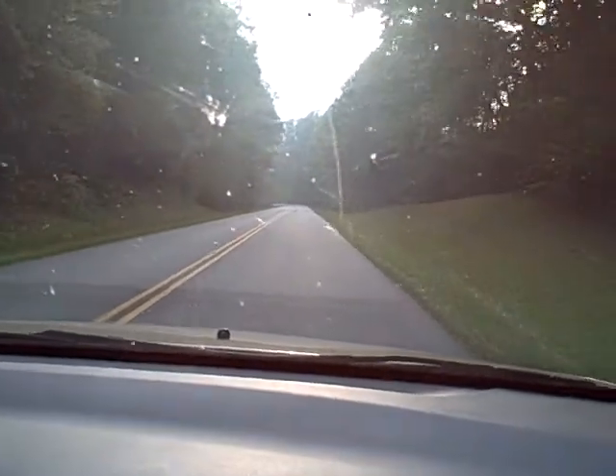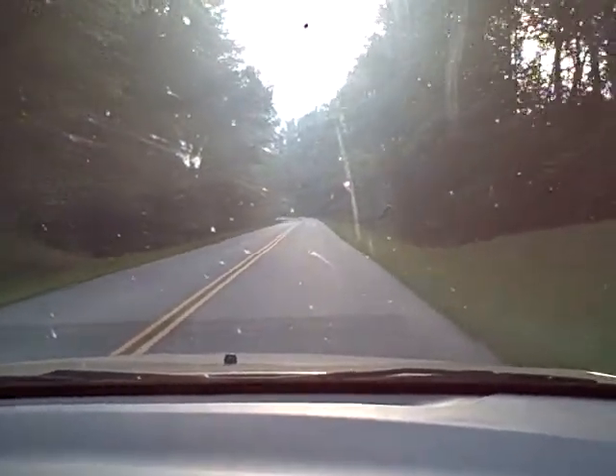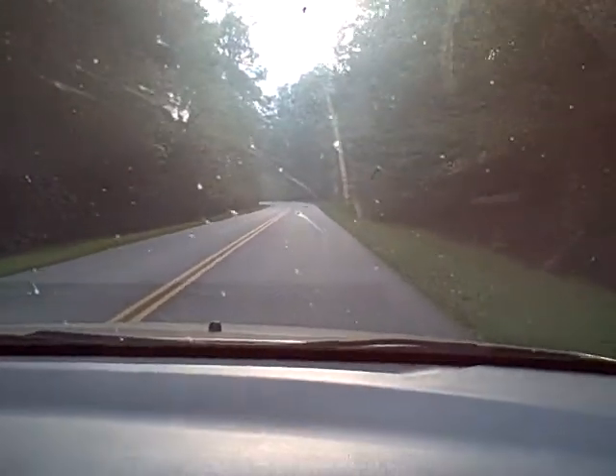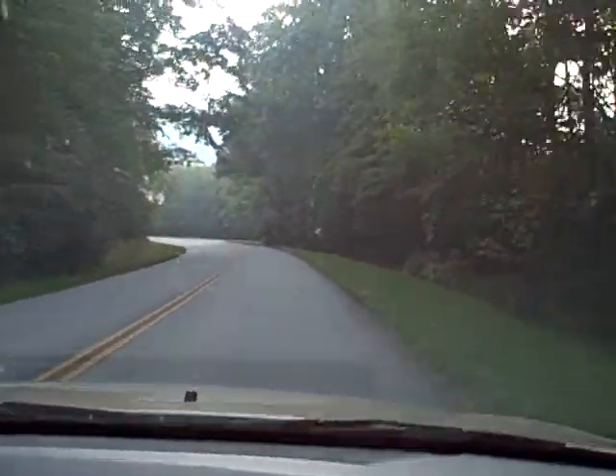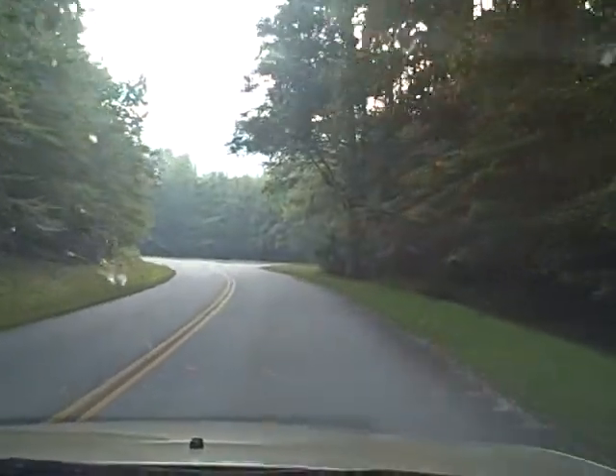This is the Blue Ridge Parkway in Western North Carolina. We're in the Blue Ridge Mountains, and this is one of America's most scenic drives.